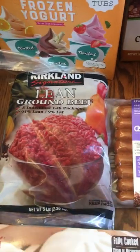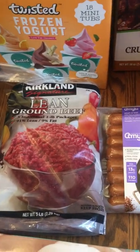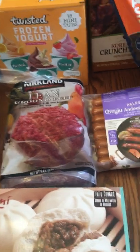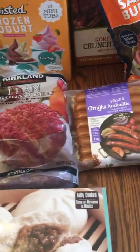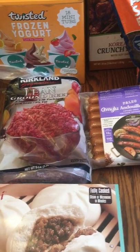We got five pounds of the 91% lean ground beef from Costco. If I'm going to get beef, I like to get the really lean beef. Five pounds usually lasts us a couple of months, but it's really good.